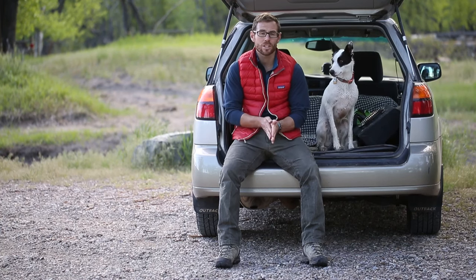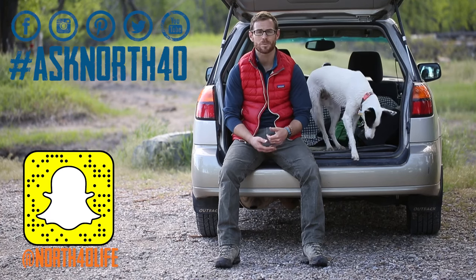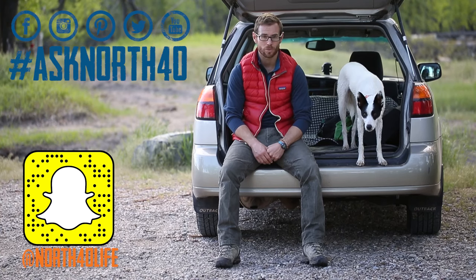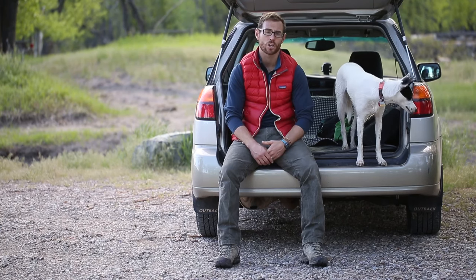Make sure to keep getting us questions for the show. Follow us on Facebook, Instagram, Snapchat, Twitter. Get those questions in — use the hashtag AskNorth40 and we'll be sure to get your question answered and even featured on a show.